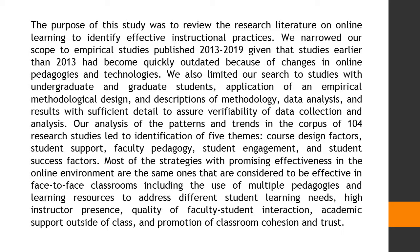Our analysis of the patterns and trends in the corpus of 104 research studies led to identification of five themes: course design factors, student support, faculty pedagogy, student engagement, and student success factors.